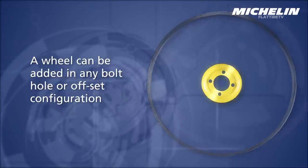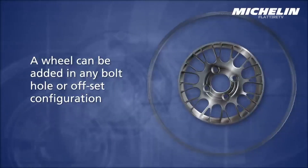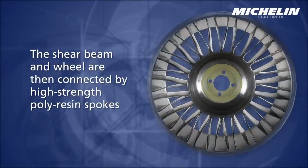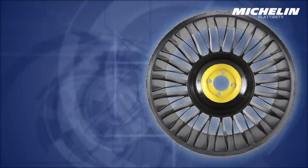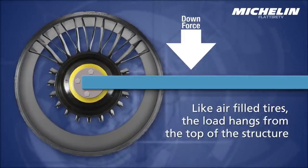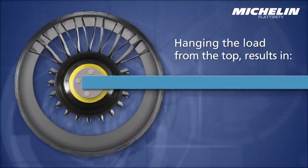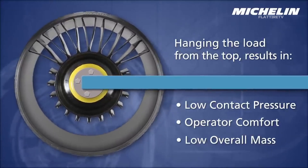Airless tires, on the other hand, use a unique internal structure to achieve the same result. This structure generally consists of flexible spokes made of materials such as polyurethane or special resins, which extend from the center of the wheel to the outer edge. Imagine a bicycle wheel, but with much thicker and more flexible spokes. These spokes are designed to deform and absorb road impacts, providing a function similar to that of air in conventional tires.